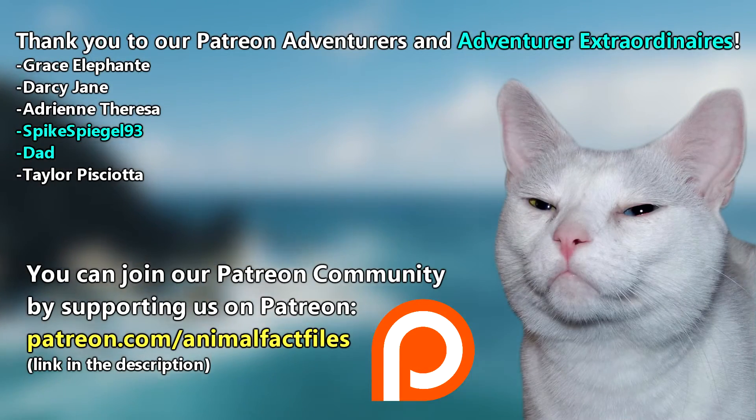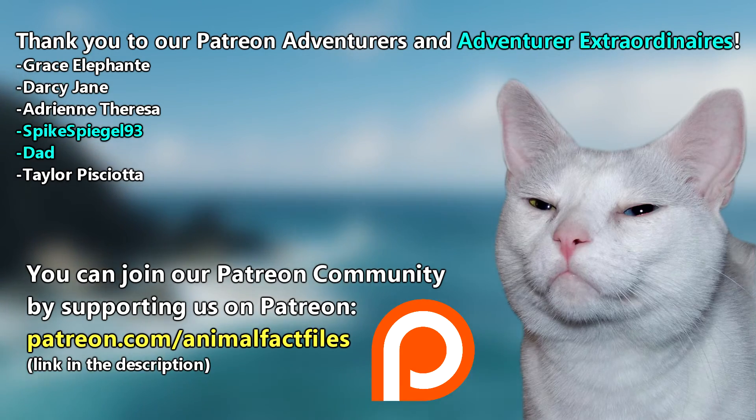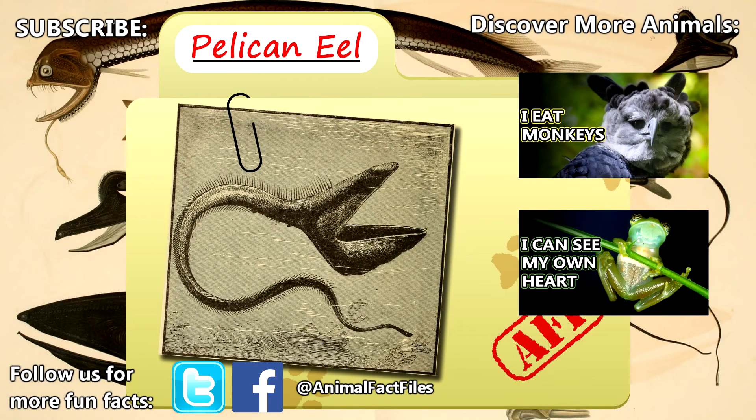Thank you to our Patrons, SpikeSpeagle93, Dad, and everyone else for the support of this channel. For more facts on pelican eels, check out the links below. Give a thumbs up if you learned something new today, and thank you for watching, Animal Fact Files.